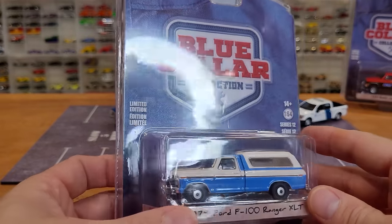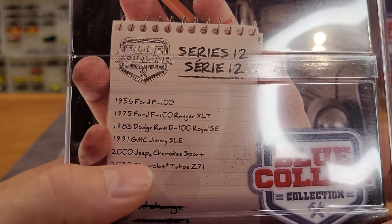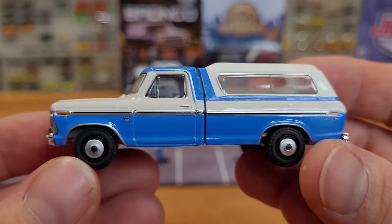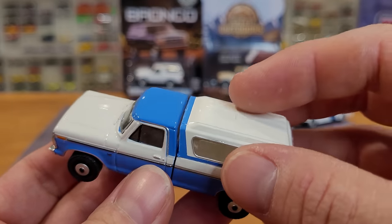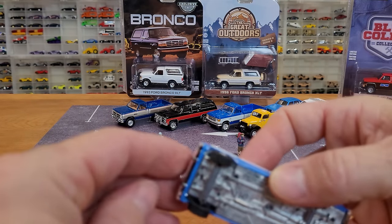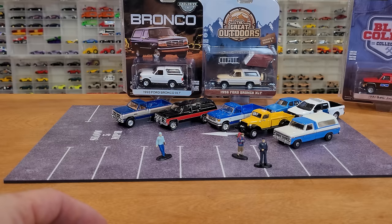Moving over to Blue Collar Series 12 - new in the store for me. I haven't found the whole collection; I passed on the Z71 and the '56 Ford F100 as I have many copies of those already. But this 1975 Ford F100 Ranger XLT really looks good - very period correct. A nice heavy detailed casting with a removable bed cap. These trucks all have rubber tires. A little bit of wheel lock-up but the axles are rotating freely - it's just the weight of the truck. Rolls pretty good.